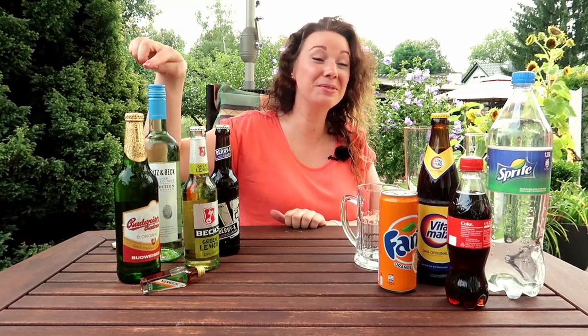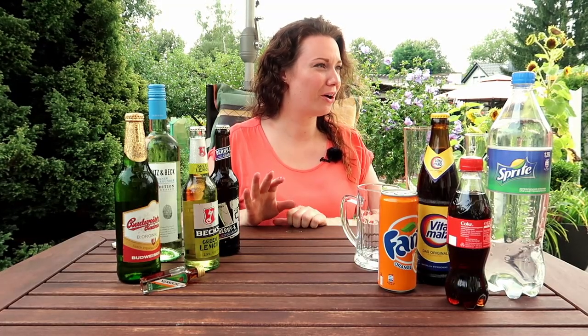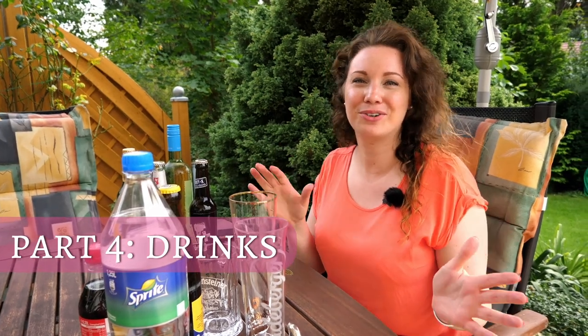Hello my fellow soulmates and food lovers, and welcome to another episode of Eileen's Kitchen Stories. As you can see right here, I promised that I'm going to make an episode on the drinks that we will have at a German barbecue. This is an episode on not only the beer but anything really that we love to drink during a grill party. And if you know the stereotypes about Germans, you will know that we love beer, especially in the summer season.